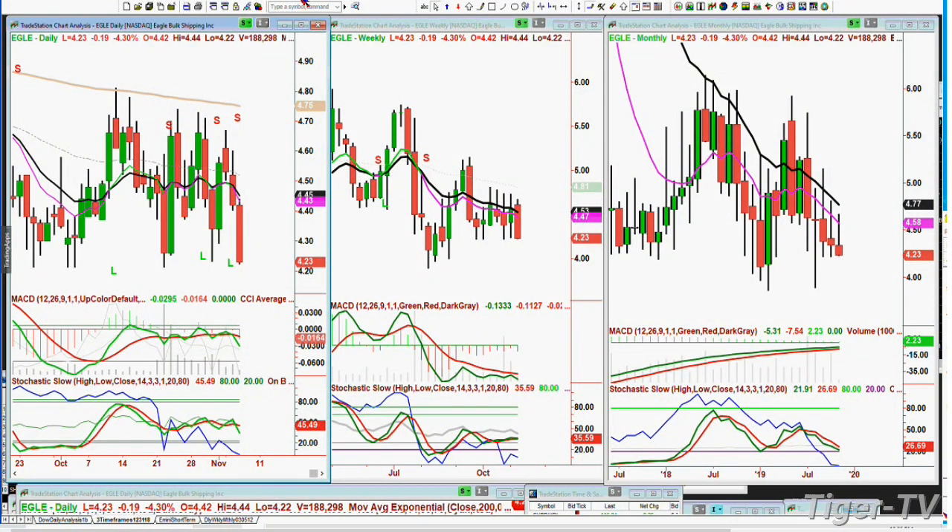Mark asks about EGLE — it's kind of in the same industry as DSX, which he owns. It looks like it's in a rectangle formation, testing the $4.21 to $4.23 area. I looked at this a while back — this is EGLE bulk shipping. My only concern was the steepness of the rise in the monthly MACD. I've seen this picture before where the MACD is rising and the price is coming down — that's a very complicated technical aspect. It should have stayed more in the rectangle above $4.36, but now it's at $4.23. I'd avoid this particular one. There are others in bulk shipping that are actually holding much better. Be careful.